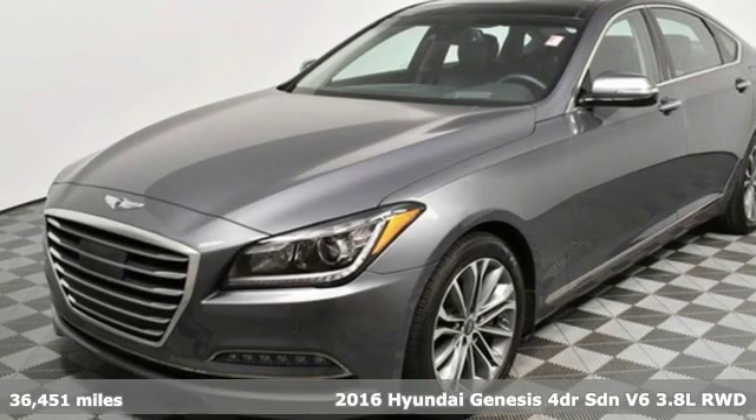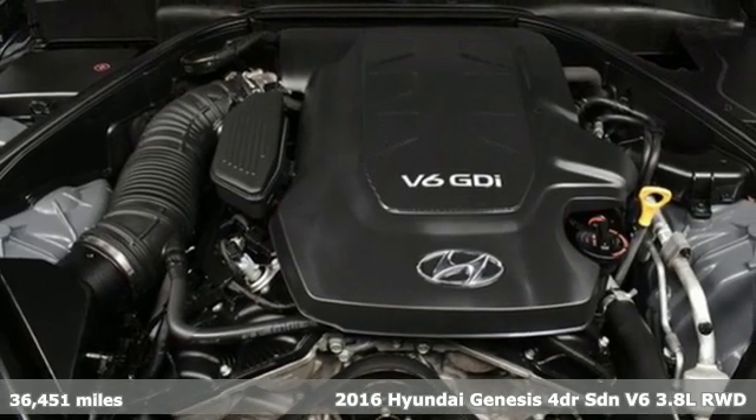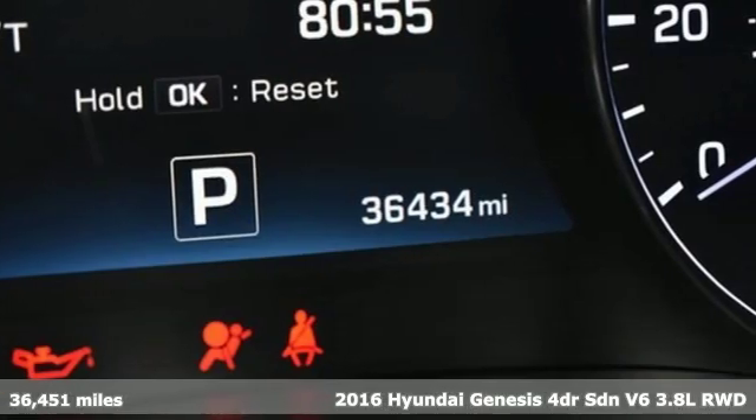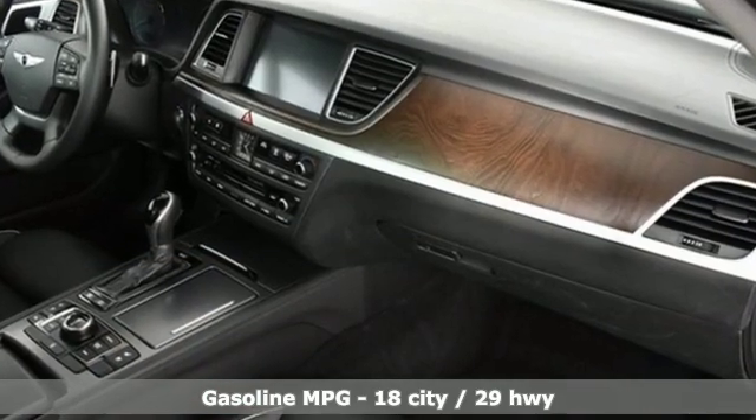Here's a 2016 Hyundai Genesis. Luxury is about more than just comfort — it's about performance, it's about versatility, and it's about safety too. And with features like these, every drive is a pleasure.